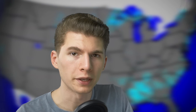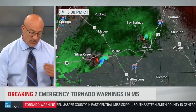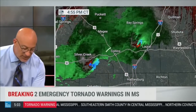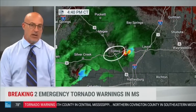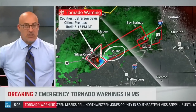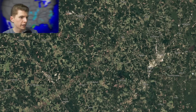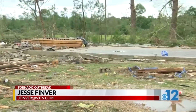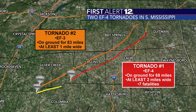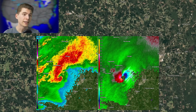Next up we have the Bassfield to Pachuta EF4 tornado on Easter Sunday 2020. Broadcast audio noted an incredible radar signature with debris lofted at about 20,000 feet, calling it a tornado emergency. On April 12th, 2020, a 2.2-mile-wide EF4 tornado carved a 68-mile path through southern Mississippi, killing eight and injuring 95. It is the third widest tornado on record in the U.S., and the velocity couplet on the radar imagery is just insane.